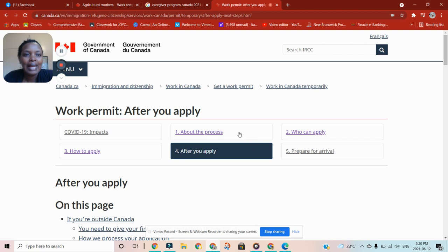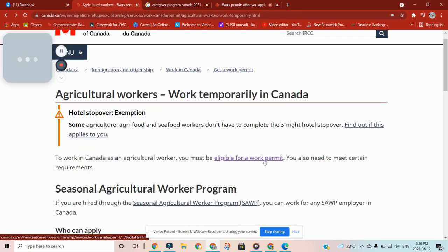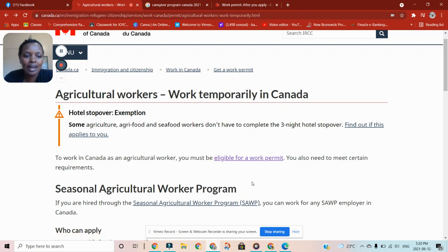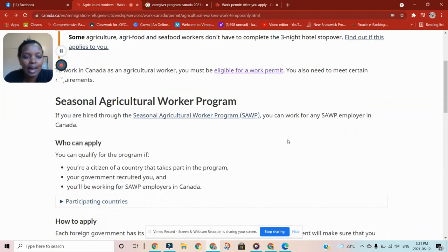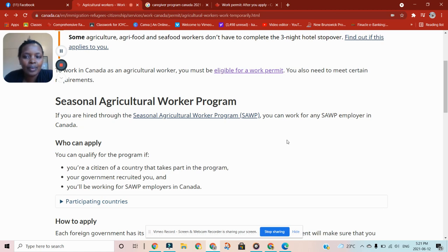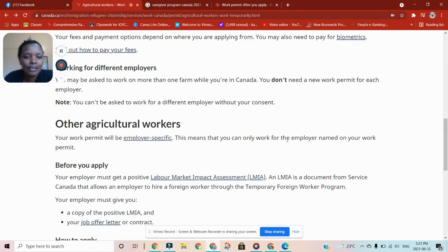Now, about agricultural workers who work temporarily in Canada — many people have been asking about seasonal agricultural work, picking berries, apples, grapes, and fruits. There are sources claiming they can give you jobs to come and pick fruits in Canada. To work in Canada as an agricultural worker you must be eligible for a work permit — and it is not every country that is eligible.